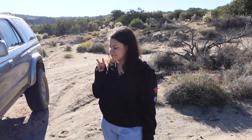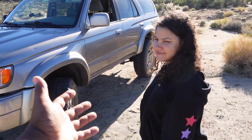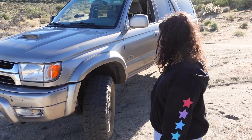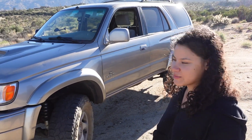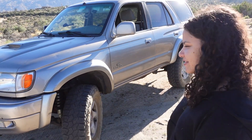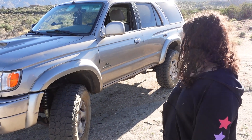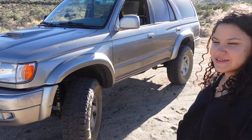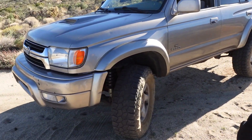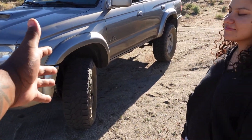But before that, introduce yourself. Who are you? What do we have here? This is Raquel. What have you brought us today? This is a 2002 4Runner SR5 4x4, got about almost 300,000 miles. So yeah, just got it back in May and this is what it's turned into. So this is definitely not stock — go ahead, tell everyone what you got done to the car.